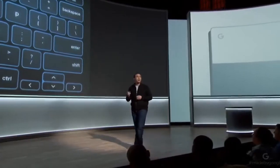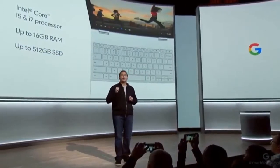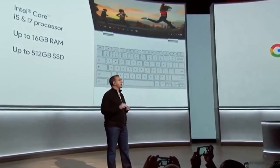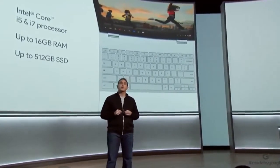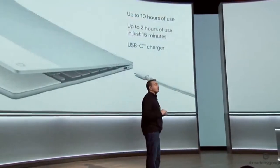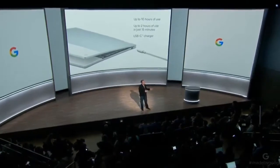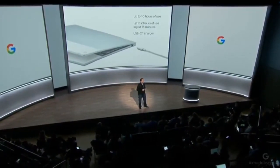With Intel Core i5 and i7 processors, Pixelbook packs a punch. It offers plenty of RAM to handle your multitasking needs and gives you up to 512 gigs of storage. The long-lasting battery provides up to 10 hours of use from a single charge, and plugging in for just 15 minutes gives you two hours of battery life. You can even use your Pixelbook charger with your Pixel phone, giving you one less thing to carry around.